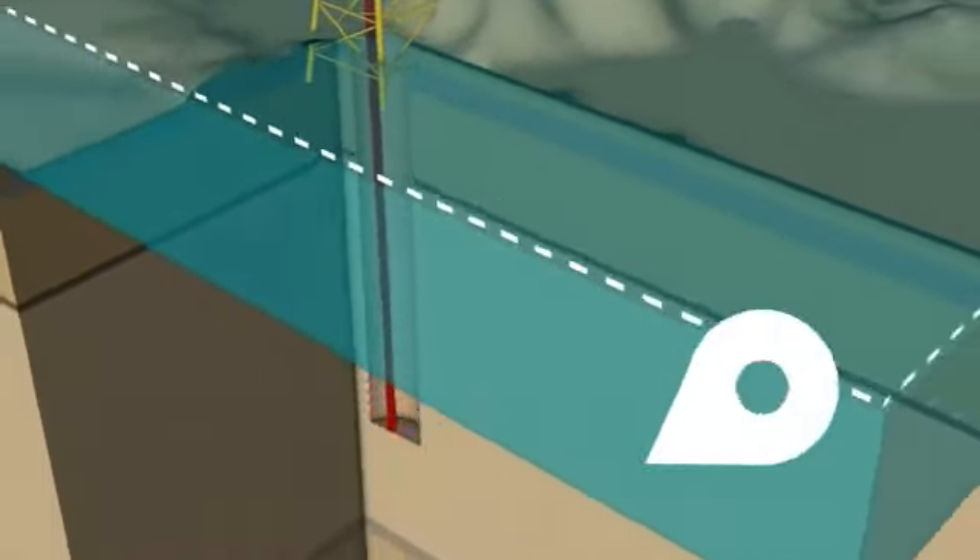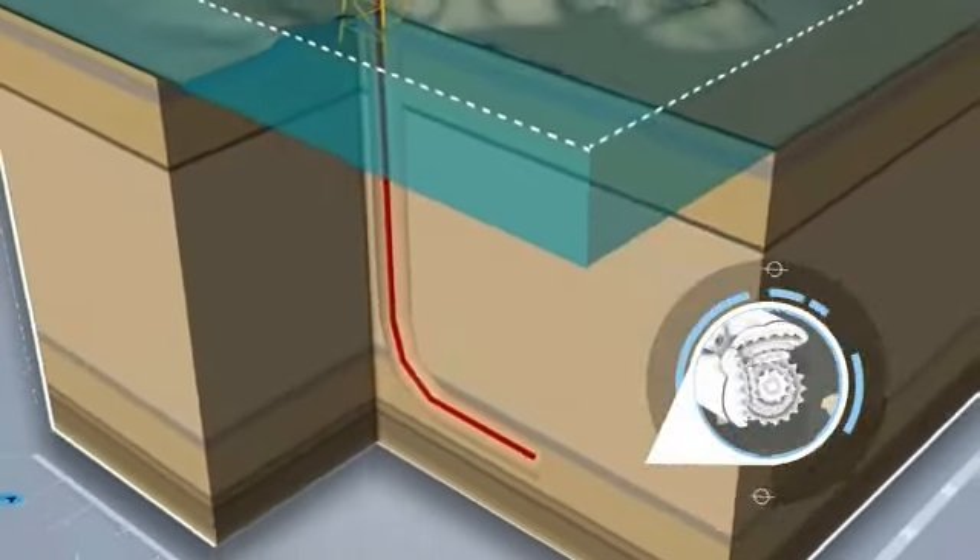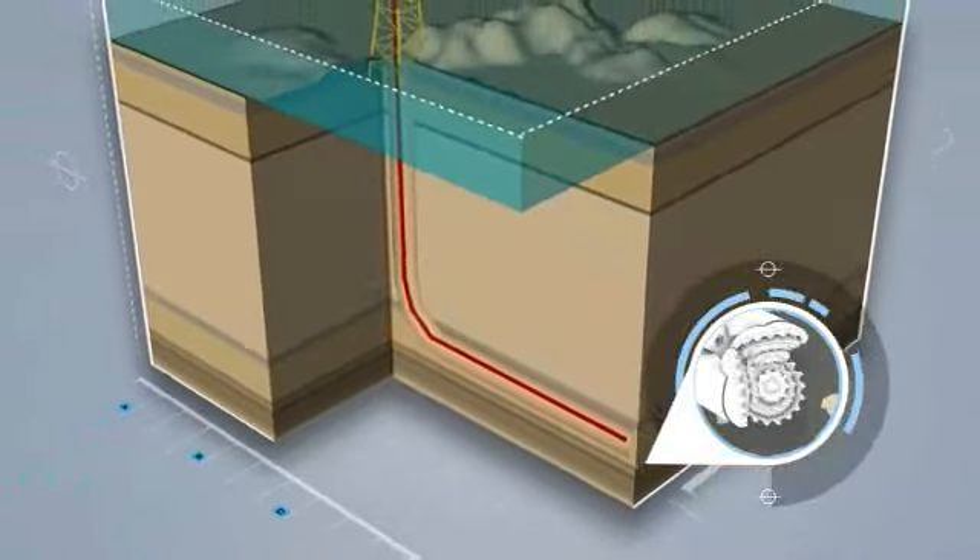These reservoirs we are drilling are very demanding because we have a lot of shocks and vibrations downhole during the drilling, which is a simple nature of drilling very long horizontal wells.